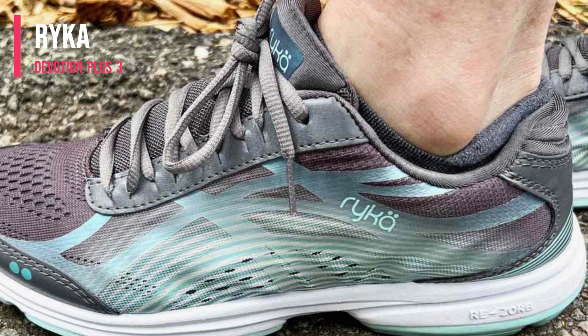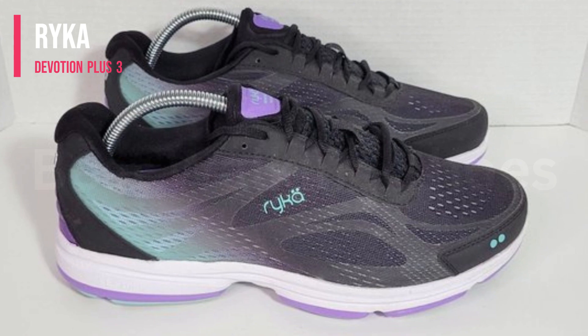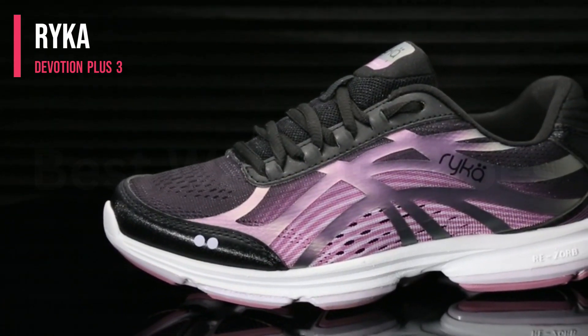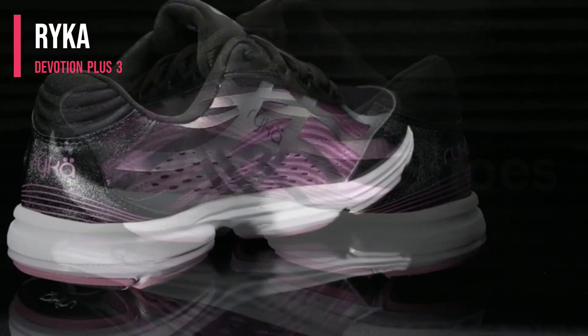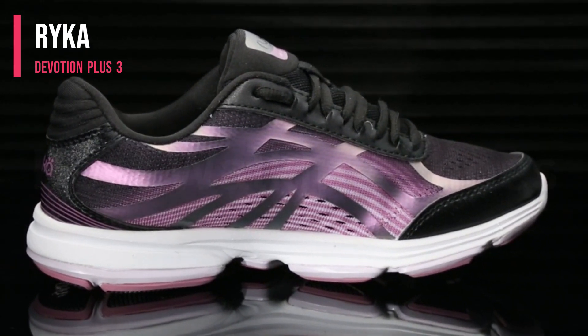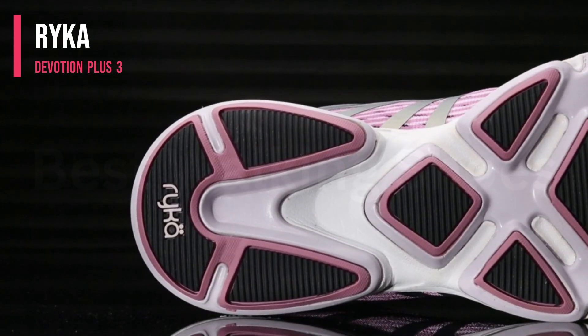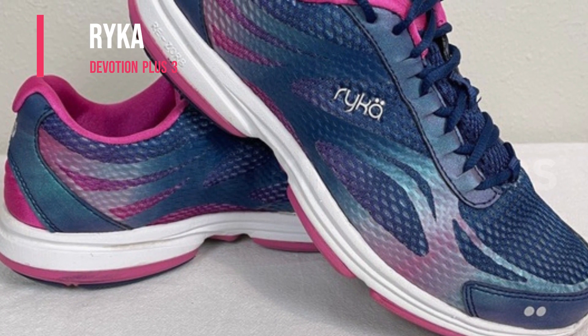Our tester was also impressed with the shoe's roomy toe box, which prevented irritation. The front of the foot had a snug fit and locked-in sensation, and our tester didn't notice any sliding or slipping out of the shoe — she gave the shoe a perfect score of 5 out of 5 for fit. The shoe also provided decent airflow, keeping our tester's feet dry and cool.